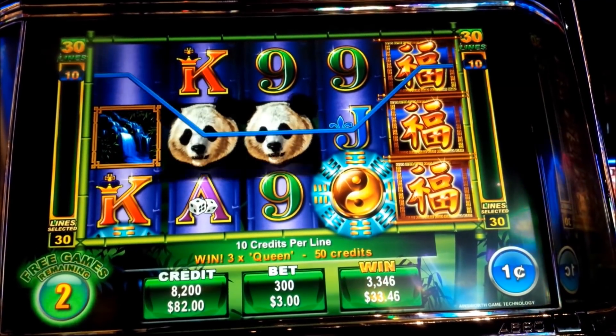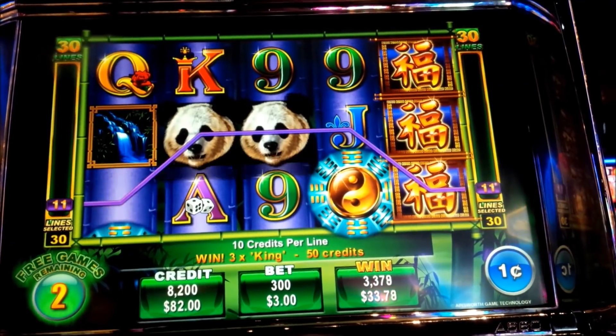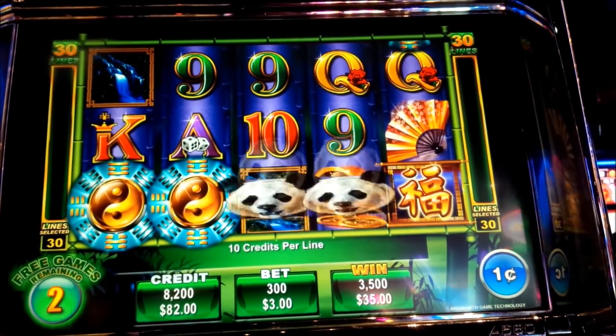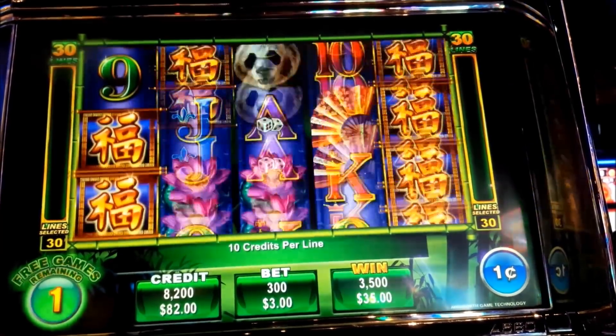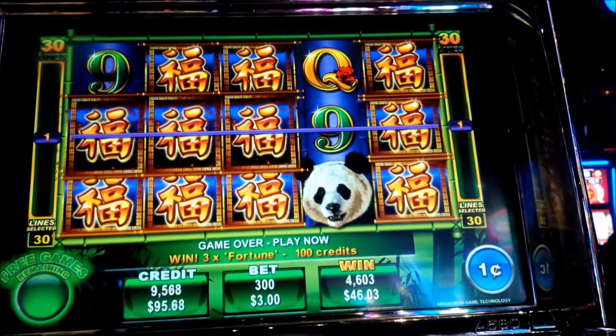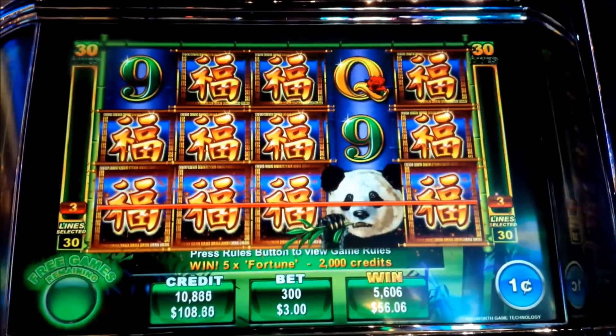Two games left. Do it! No! Oh, there it is. Look at that. That's gotta be everyone.